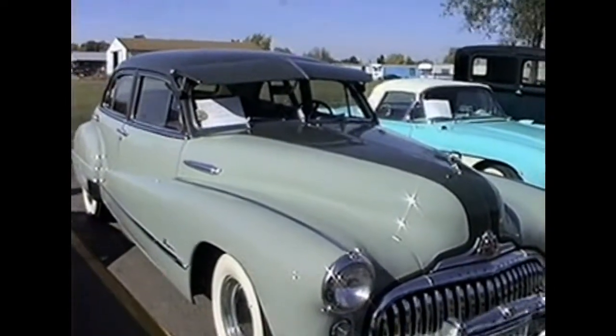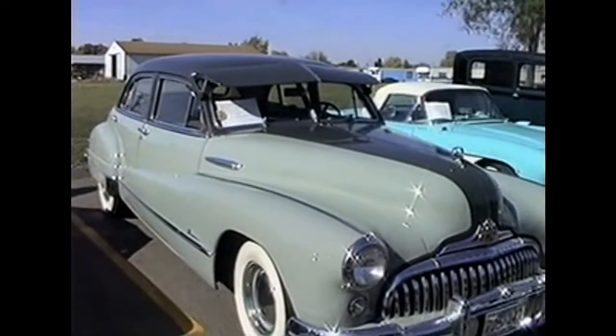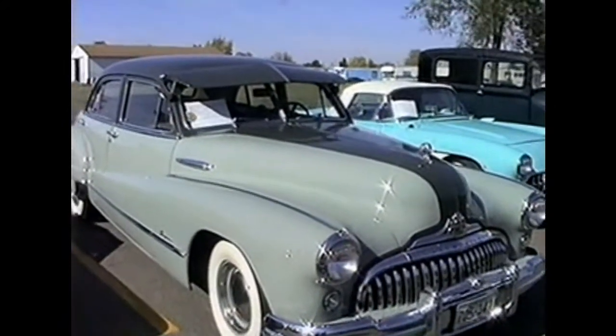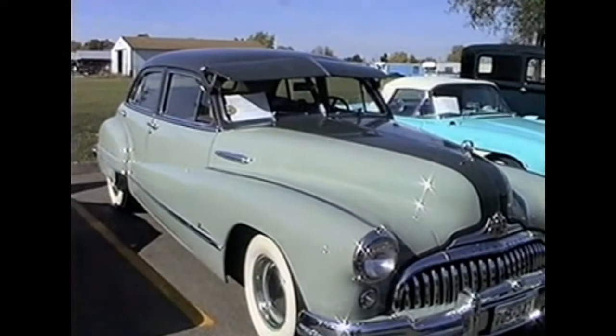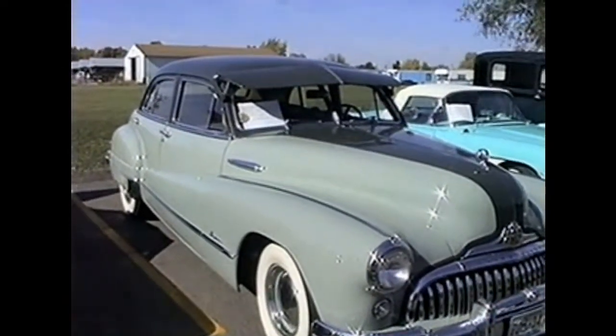Rumor has it that when Mike bought this car, they found a few — well, let's say there were some interesting things found in the trunk, but we're probably not supposed to repeat that story, so we should just keep it under our hats. But this car is quite a nice car and definitely was a nice piece to the collection, and probably one of the more interesting cars here at the show.